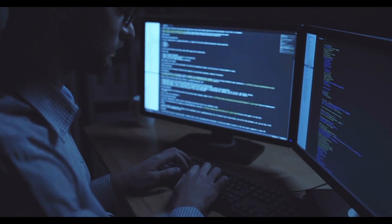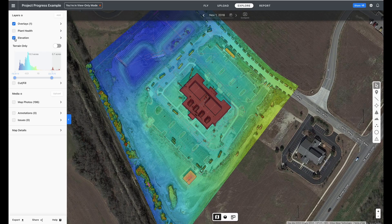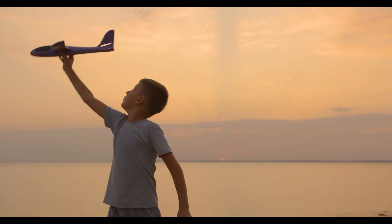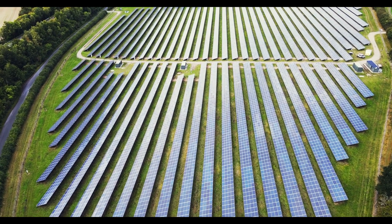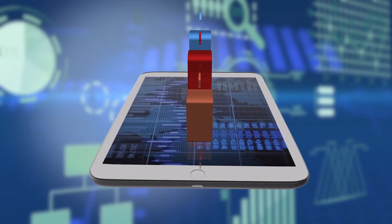High-tech hardware and complex software are only a small part of what Skysmith Drone Services have to offer. Imagination, innovation, and a fresh perspective is what can make the difference in a successful project as well as a positive impact on bottom-line financial results.